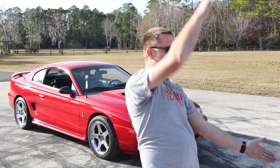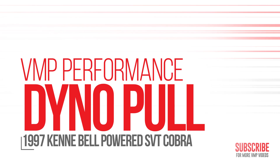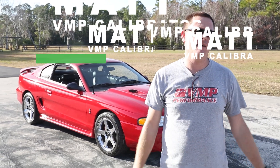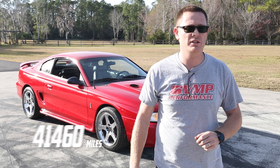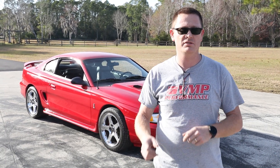Hey guys, welcome back to VMP Performance. My name is Matt, and today we have something a little bit different for you. We got this beautiful '97 Cobra that has 43,000 original miles on it. It's gorgeous — I can't even describe how clean it is. You guys will see in the video, of course.